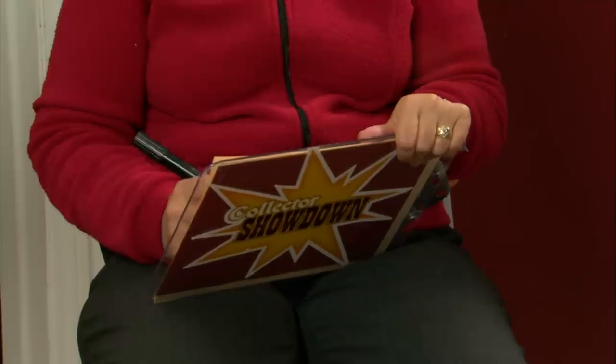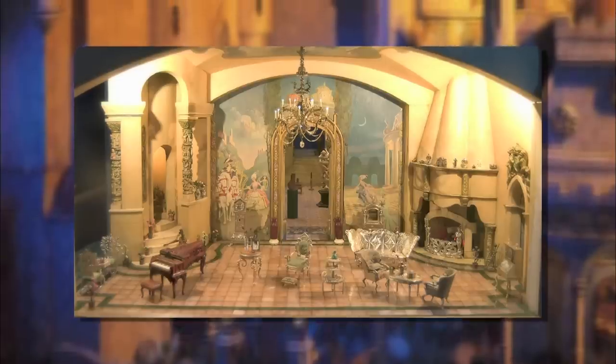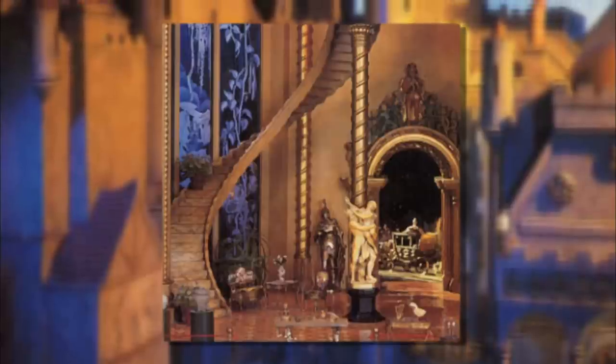What silent film actress commissioned a one-inch scale fairy castle? Heather guesses someone with the last name Fleming. Martha answers: Mary Pickford, America's Sweetheart. The answer is Colleen Moore. Back in 1928 she commissioned her dollhouse of dreams, called Fairy Castle because it looked more like an enchanted castle. The price tag for the entire dollhouse with its 2,000-plus miniatures was $500,000 at the time. Heather has three, Martha has one.